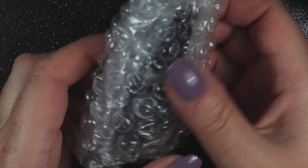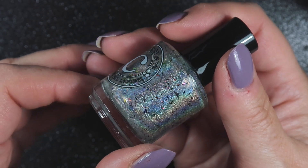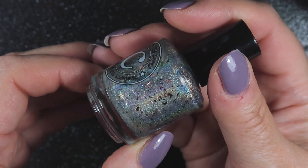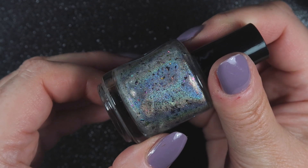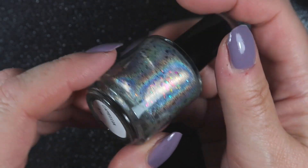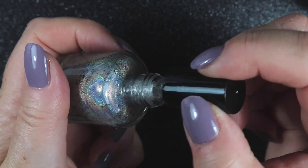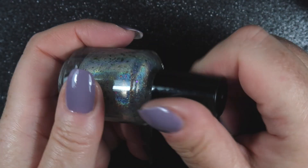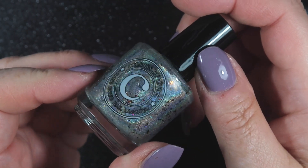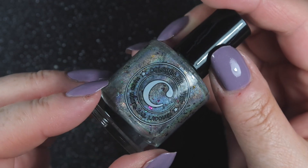Then we have what looks like the other Coloristical — Anna did say she was going to send me two. It's very very pretty indeed. We have got a linear holographic in a sort of silver color and then multi-colored flakies in there as well. This one's called Camellia. That might be a topper too — I'll try it out in a minute. I'm going to really struggle to decide which one to wear first.